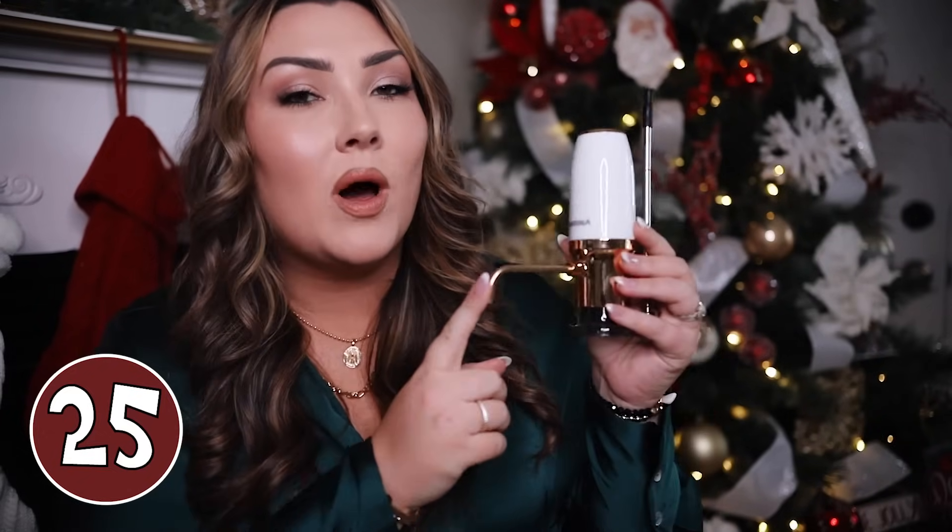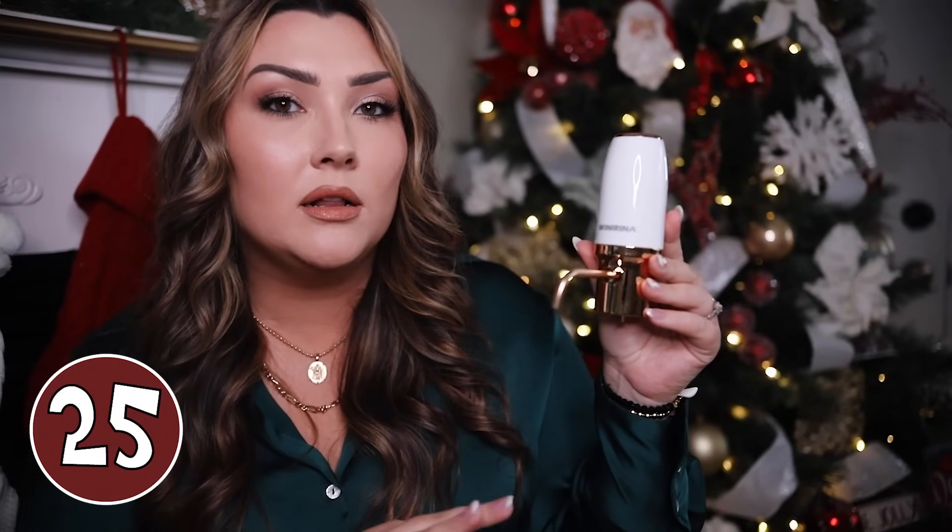This wine aerator is a great gift idea — it was actually gifted to me by my sister-in-law and it is so pretty. It's white and gold and beautiful. You basically attach it to a bottle of wine, press a button, and it aerates your wine as it pours for you. Aerating your wine brings out the natural aromas and flavors, making it taste better. This would be great for anyone who loves wine or hosts a lot.